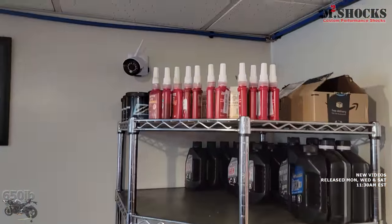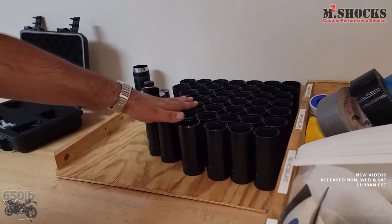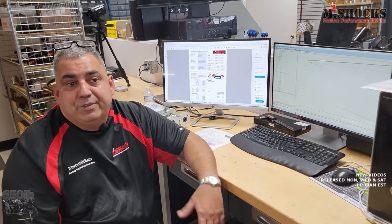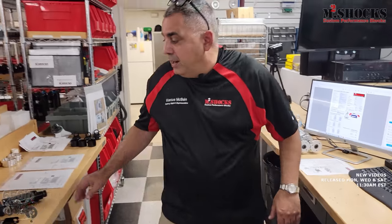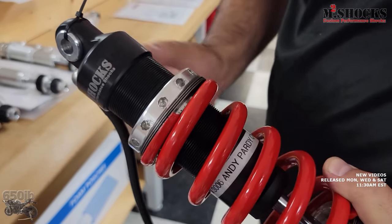We have a lot of chemicals — lock-tight, oil, contact cleaner. We're going to do another 100 reservoirs probably next week. I absolutely believe the extensive dyno testing we do not only makes sure we hit the numbers we're looking for, but more importantly breaks the shock in properly. I'm really surprised at how few issues we have with our shocks over the years. When you buy a shock from us, everybody's name is put on the shock so they know we made it specifically for them.